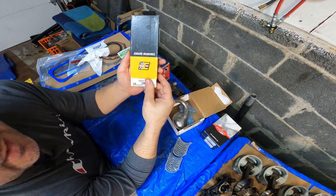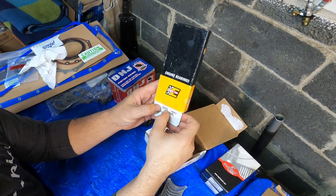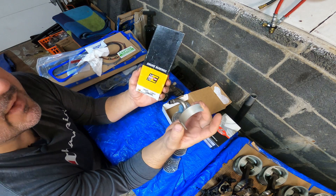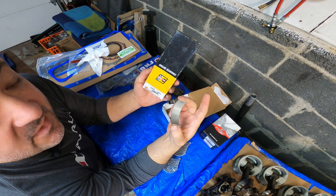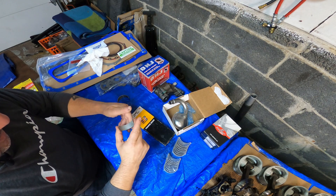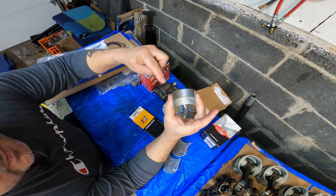First things first, we're going to talk about rod bearings and why I chose these. This goes back to my story about relabeling and rebranding. This is Engine Pro part number CB663P8 — a rod bearing. They've been around forever. This is the same thing as Engine Tech — they relabel their stuff. This bearing here is a P-series Clevite bearing, and you get it for a lot less money.